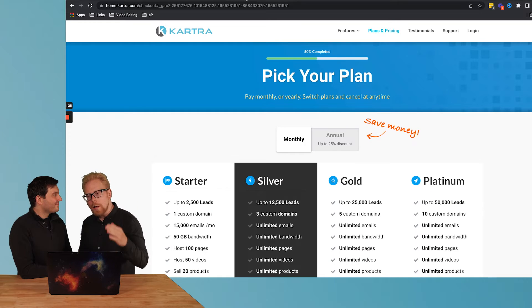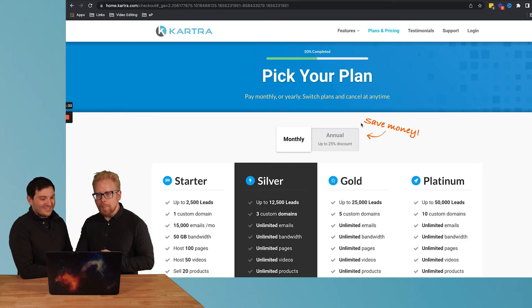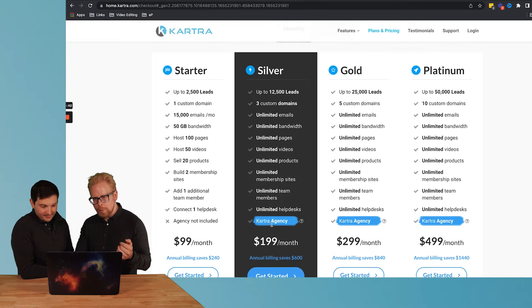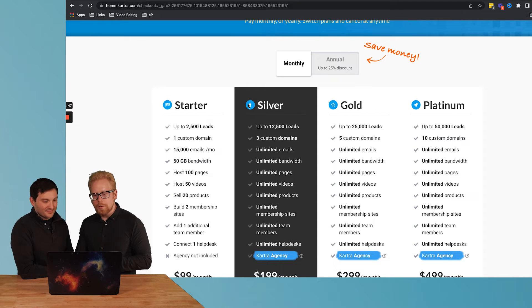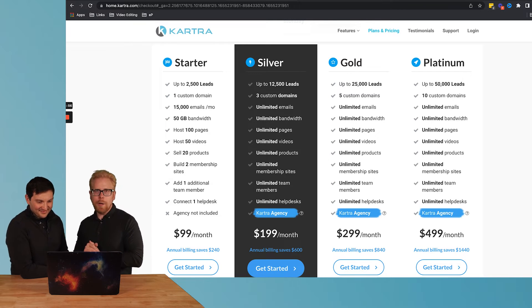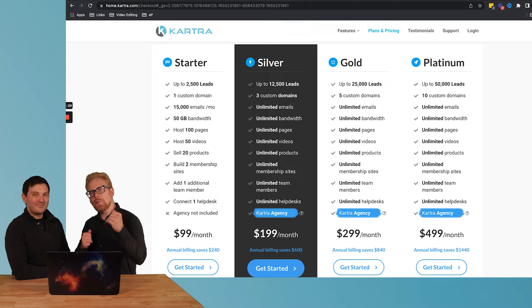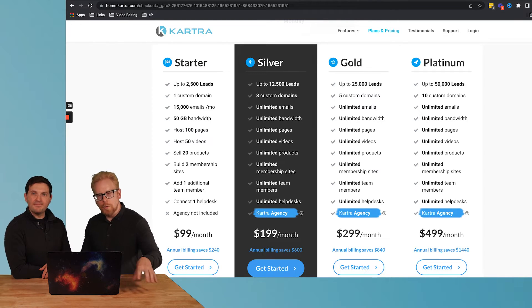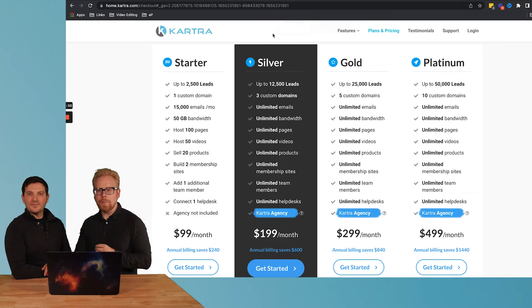Kartra is our third choice. We have helped clients use this platform. The pricing is very similar to Kajabi — $99 for starter, but you're really going to need at least the silver package at $200, which is exactly the same as the Kajabi growth package. Kartra is actually more comprehensive than Kajabi and does everything Kajabi does. The challenge is the user experience for you as the admin isn't as good — it's a little clunky. LearnWorlds and Kajabi offer a great user experience for both the admin and learners; Kartra offers a great experience for learners but not as much for admins. It is still the third best platform for online courses.